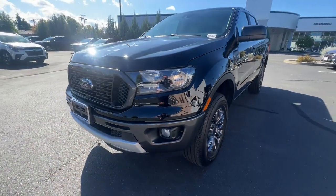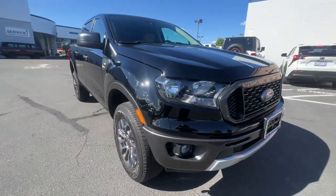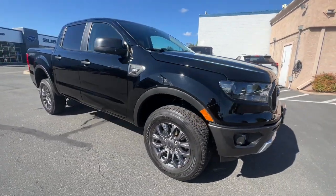Introducing the 2021 Ford Ranger. With less than 10,000 miles on the odometer, this vehicle provides excellent value.